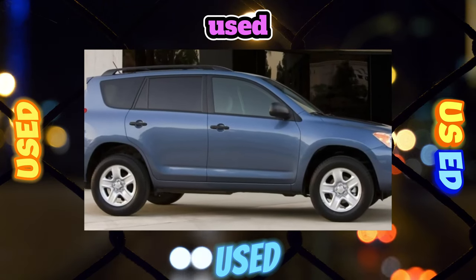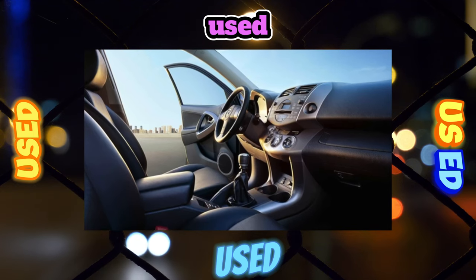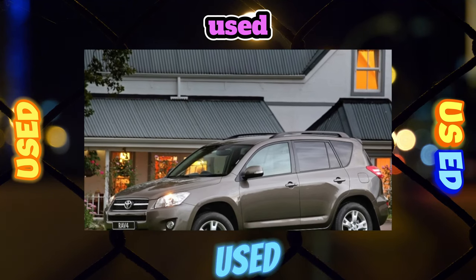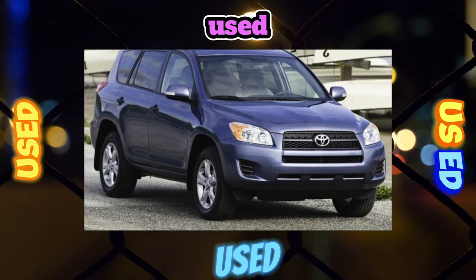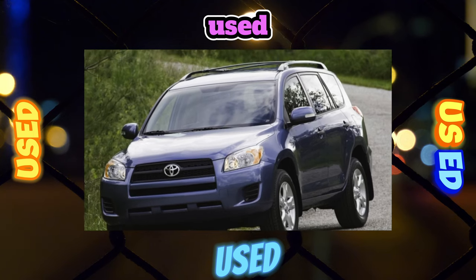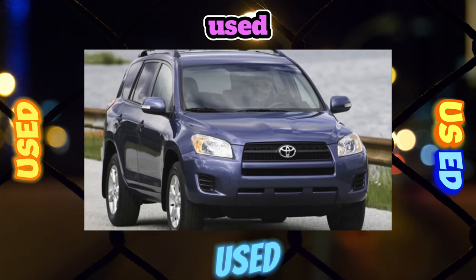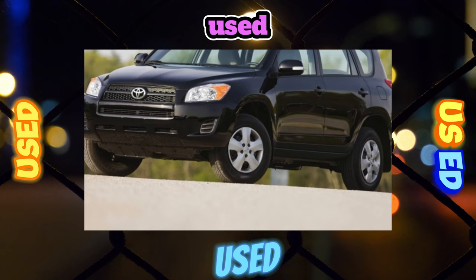From 2005 to 2012, the RAV4 was also sold in the North American market with a sporty 3.5-liter 2GR-FE V6 engine developing 270 horsepower and 333 newton meters at 4700 rpm — the same unit found under the hood of a Lotus Evora or Toyota Corolla E140–E150 modified for Super GT Racing. However, finding such a car on the secondary market is almost unrealistic.